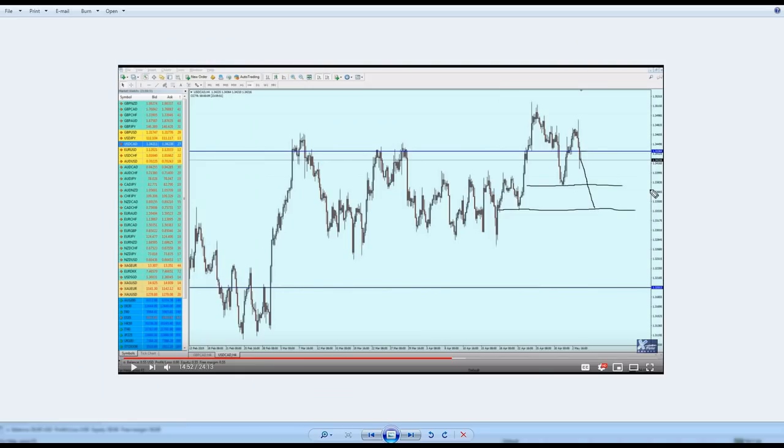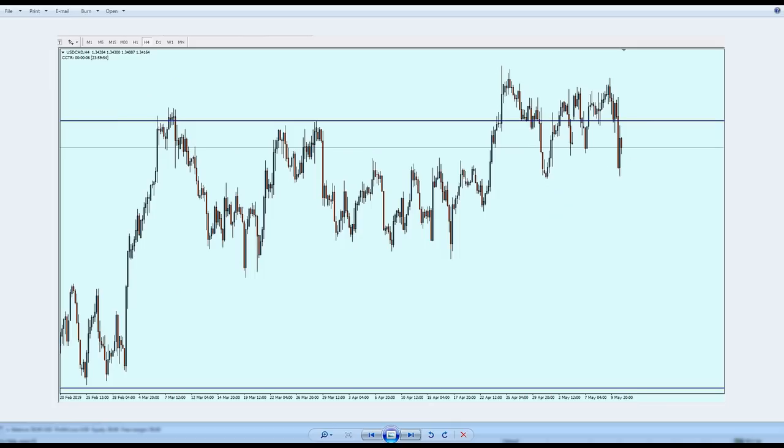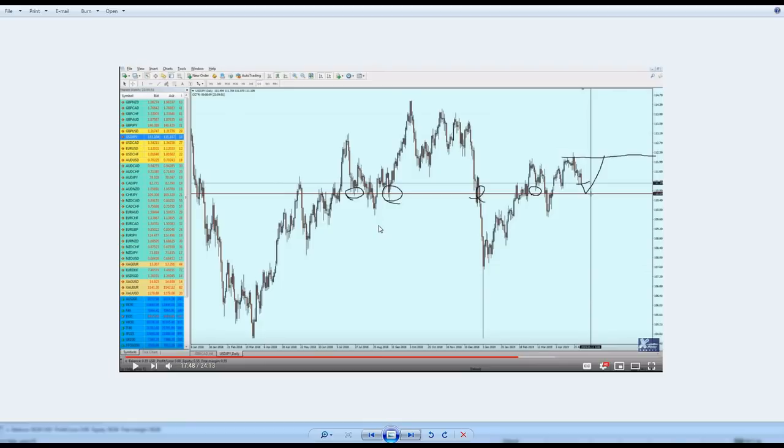For USD/CAD, the prediction went as expected. I said the pair would go a bit more up on the resistance level and then it would be good for a sell, going all the way to hit the support. The market opened, went up a little on the resistance level, and then eventually continued down to hit that same support level — so it moved in the desired direction.